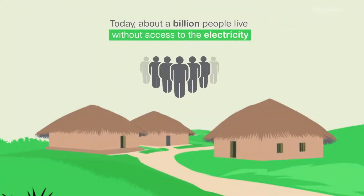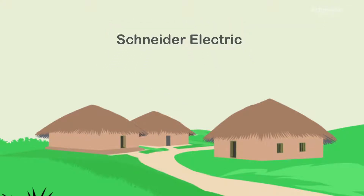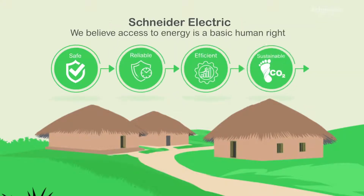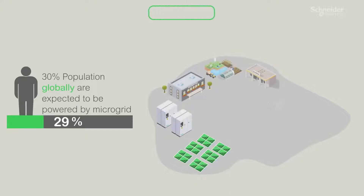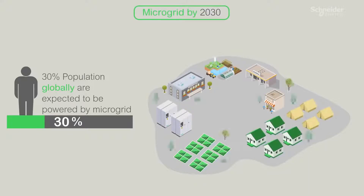Today, about a billion people live without access to electricity and modern energy services. At Schneider Electric, we believe access to energy is a basic human right. We want everyone on our planet to have access to safe, reliable, efficient, and sustainable energy. 30% of the global population is expected to be powered by microgrid by 2030.